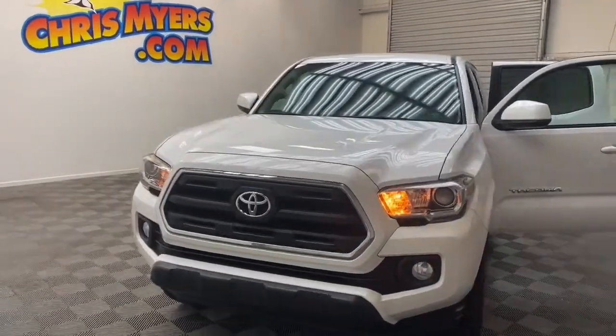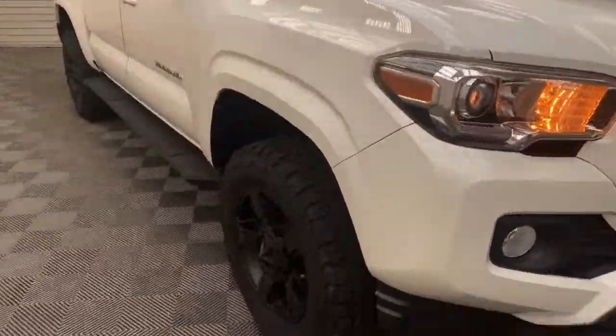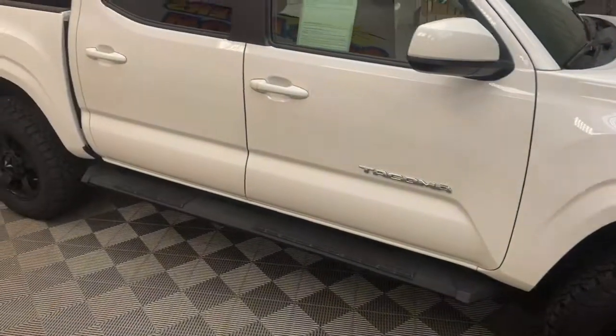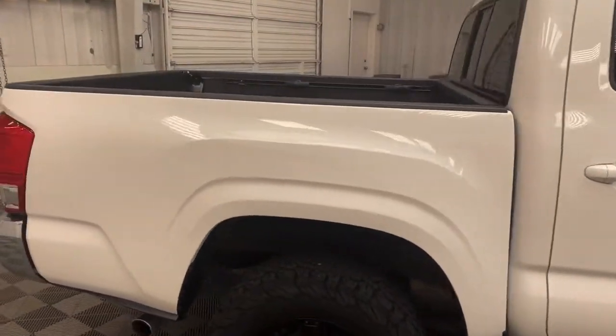Looking for that perfect Tacoma? Chris Myers Automall has this 2016 Toyota Tacoma SR5 double cab. Driving — that's what you'll be doing instead of pumping gas. This Tacoma boasts an impressive fuel economy that'll help you save.